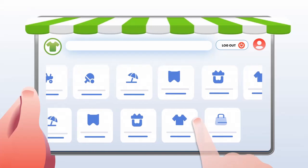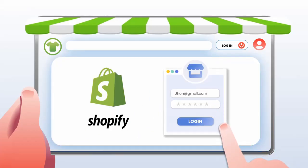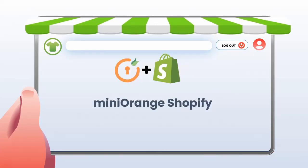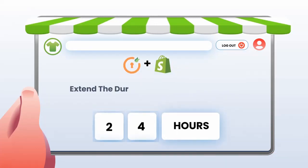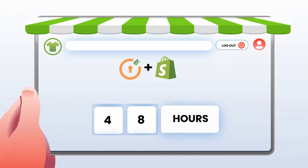However, this limited browsing time can be frustrating for customers who wish to complete their online purchases for saved products, leading to repetitive logins and causing inconvenience. To resolve this issue, you can use the Mini Orange Shopify Session Extension feature to extend the duration of user login sessions on your Shopify store.